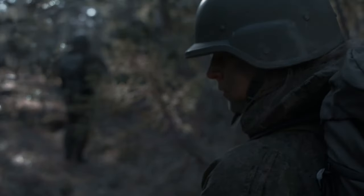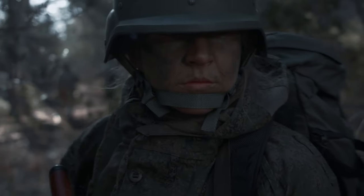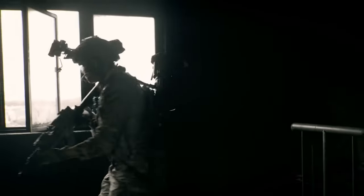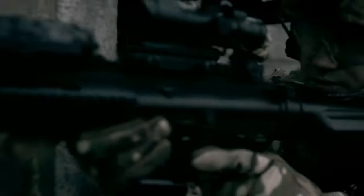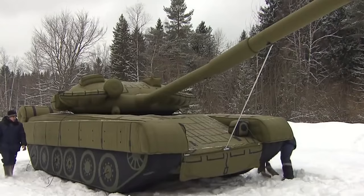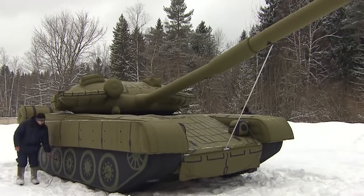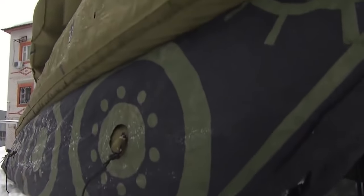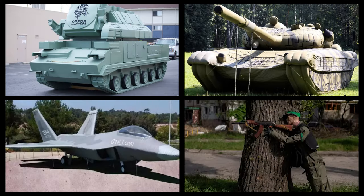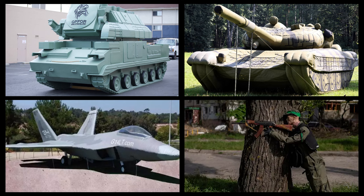While camouflage is used to hide from enemies, concealment alone isn't always sufficient to defeat them. Intelligence also plays a significant role, and misleading and deceiving your enemies can be a key factor in achieving victory. Inflatable decoys have been a crucial tool for military deception for centuries, used to trick the enemy by creating a false impression of a larger force or different types of equipment. These dummies can range from fake guns, tanks, and airplanes to soldiers.